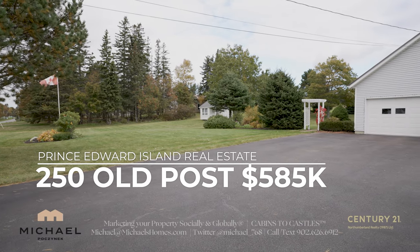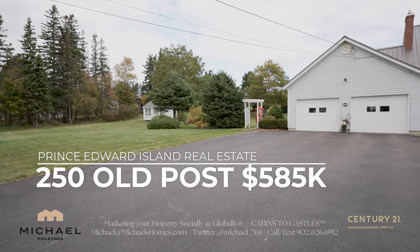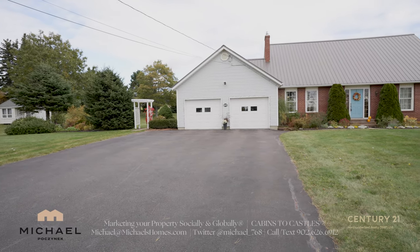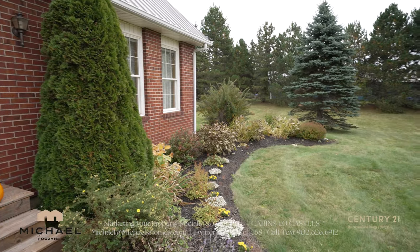250 Old Post Road is a super well-maintained house. It's rural, but it's close enough to Summerside and the bridge in Charlottetown that you're not going to feel like you're out in the country. This is an extremely well-maintained house on a private, maturely treed lot, and it is gorgeous.